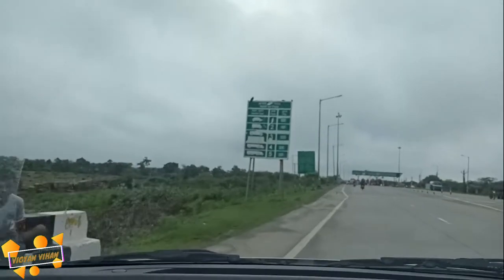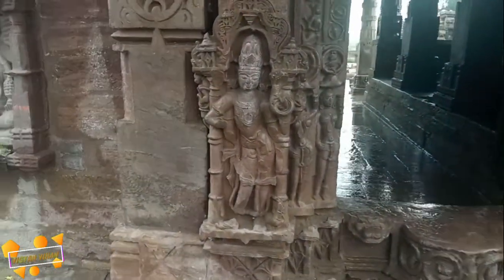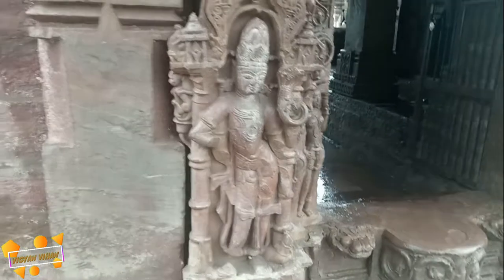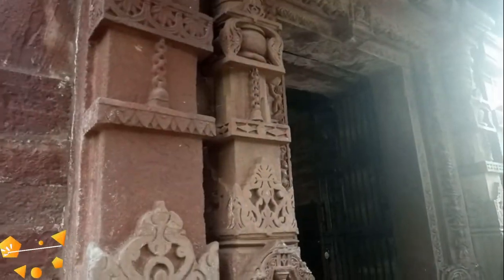Menal Temple is located about 40 km from Bhilwara and it's nearby Mandelgad. You can reach from Kota within 70 km distance.